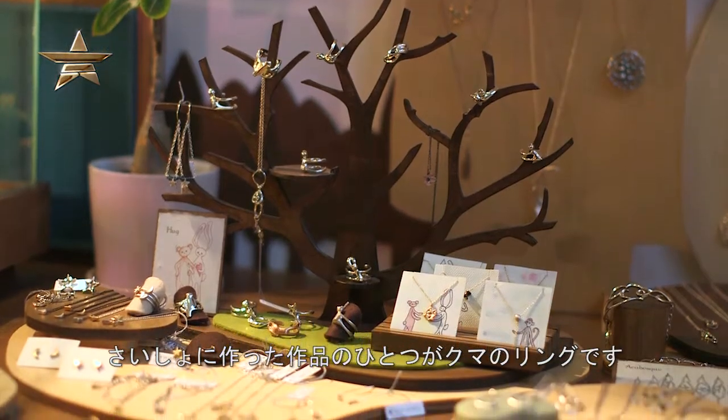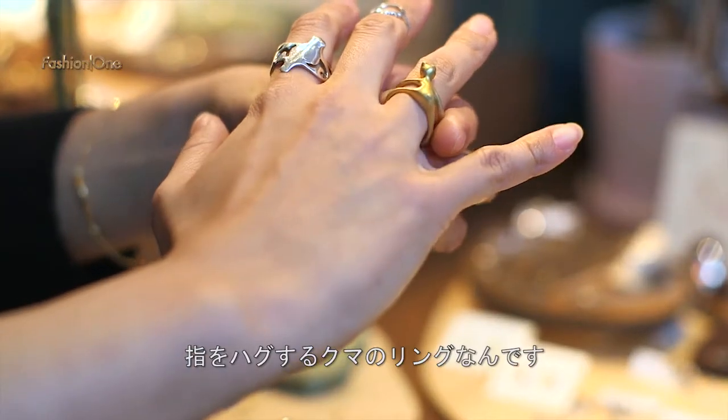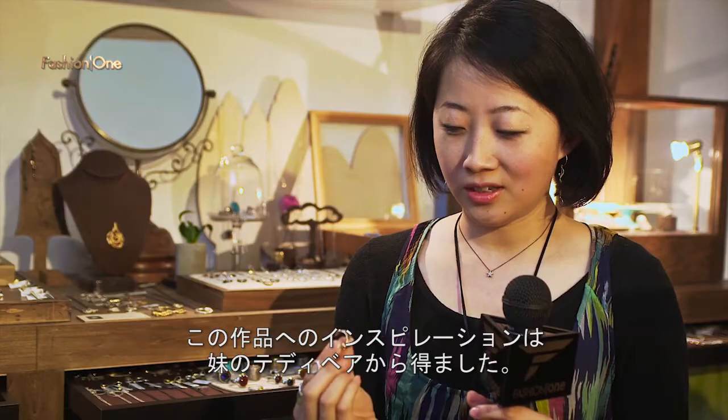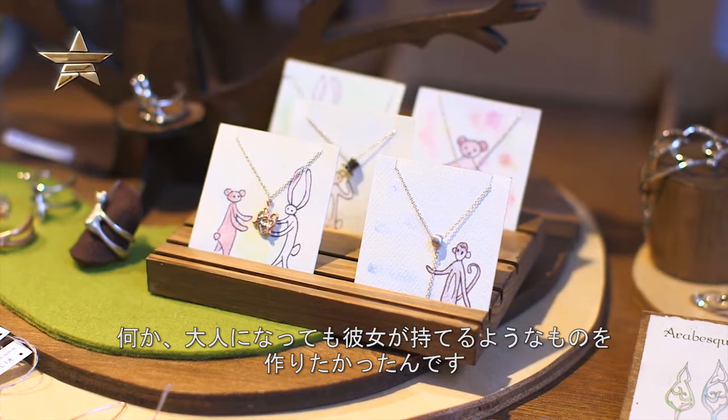One of my first pieces that I designed was the bear ring, which is a bear that hugs your finger. My inspiration for this ring was my sister's teddy bear, and I wanted to create something that even as an adult she could keep.